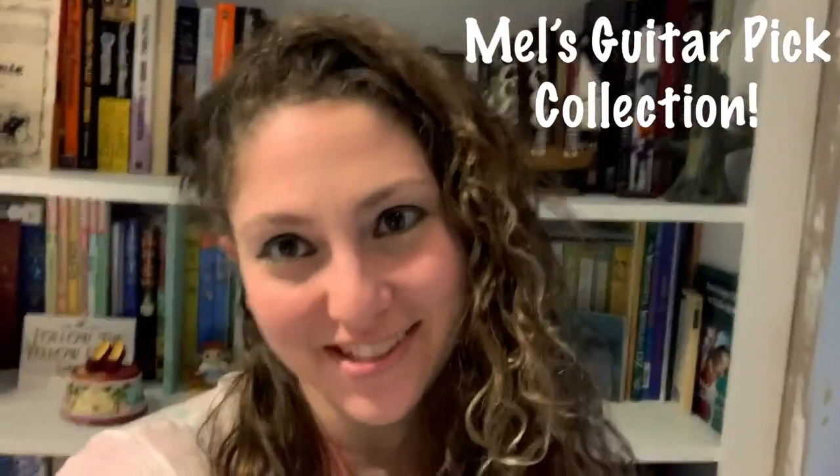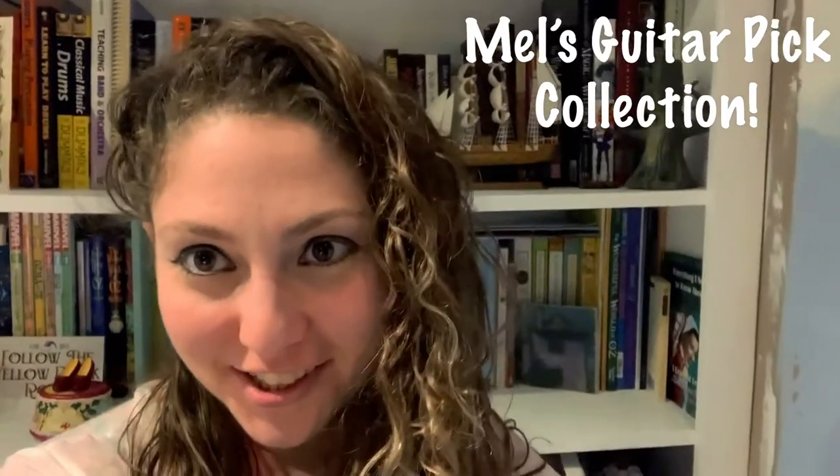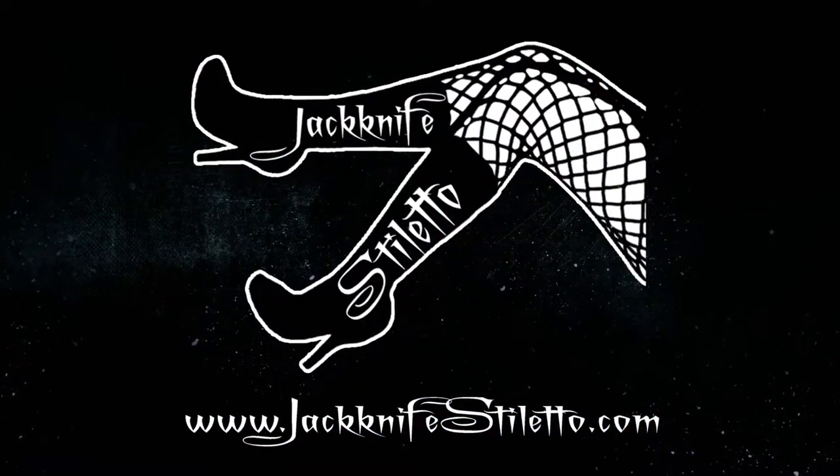Hi! Mel Funk from Jackknife Stiletto here. Today I'm going to show you my pick collection. I know I don't play guitar — I play the drums — but I still have a collection of guitar picks. I have some cool picks from all different bands, from shows I've been to, bands I've worked for, and of course my own band, Jackknife Stiletto. So yes, I will show you my guitar pick collection.